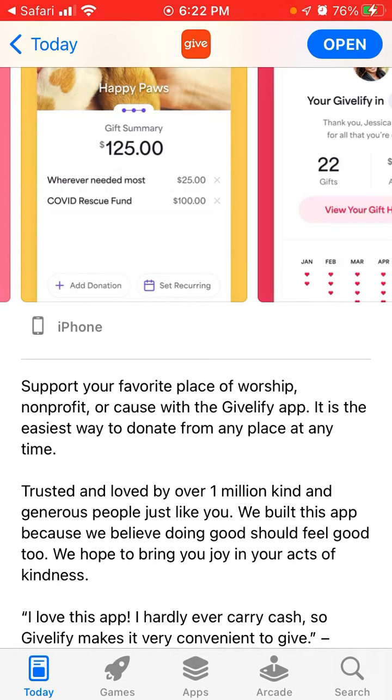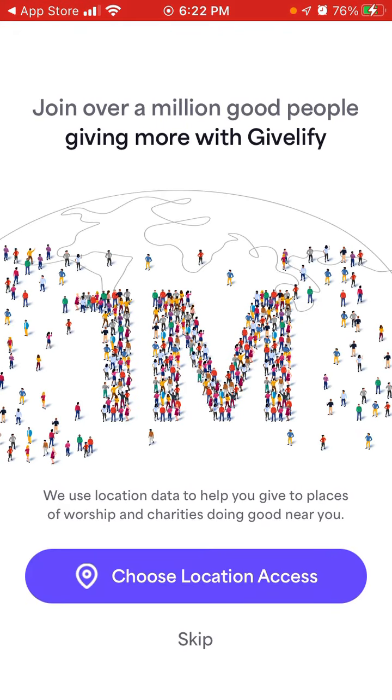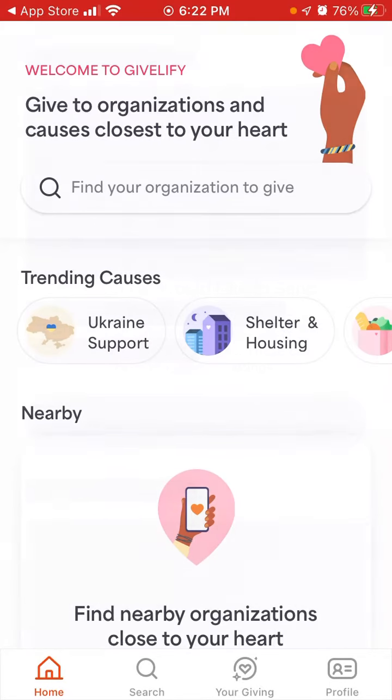Trusted and loved by over one million kind and generous people just like you. We built this app because we believe doing good should feel good too. We hope to bring you joy in your acts of kindness. So that's the app — let's just explore it. Here you can choose location access or skip it, and allow notifications or not.